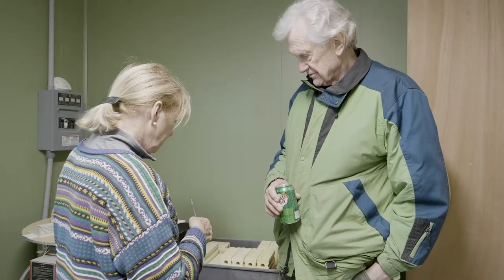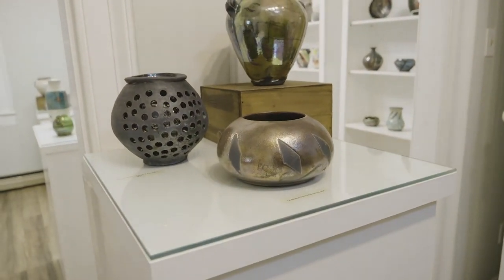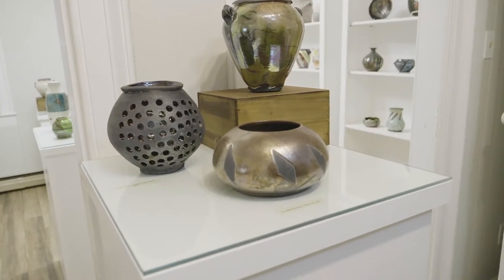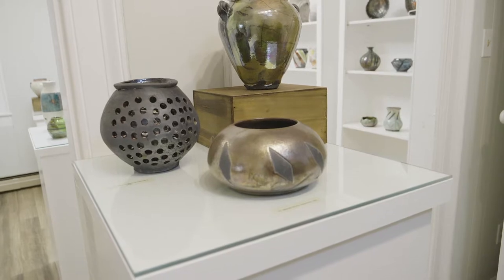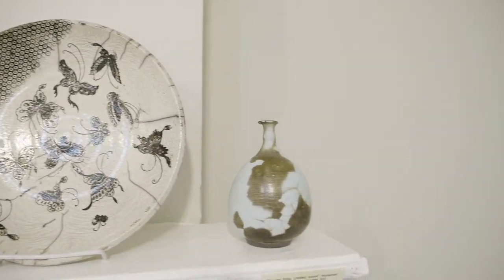I've been affiliated with a number of studios over the years, and I found that a lot of places have a fairly rigid format. Students get to a point where they've learned essentially everything they can at that location — they outgrow the facility, the instruction, or the equipment — and then they leave because they can't continue to grow and evolve. When we set up this place, we wanted to have somewhere people can continue to explore and grow with no real upper limit, so that artists can keep expanding and learning.